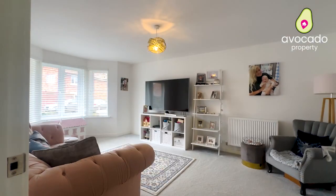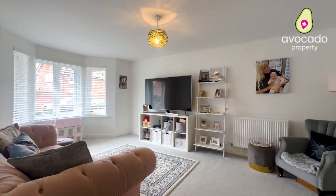Downstairs the home gets even better, because you've got a lovely big bay-fronted lounge at the front with lots of light pouring through.